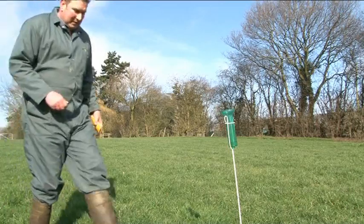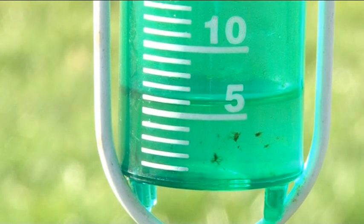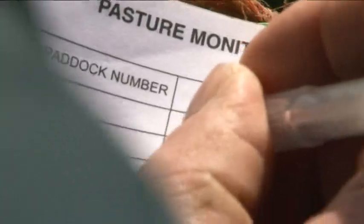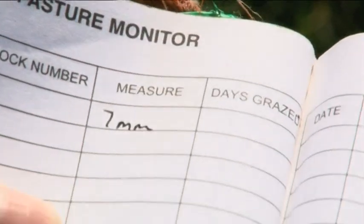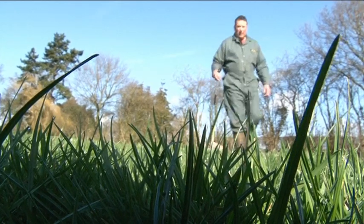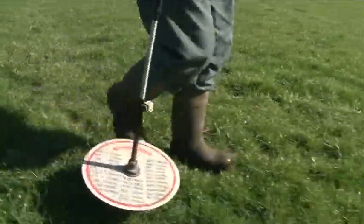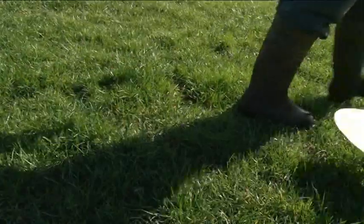Using just a standard rain gauge to measure the rainfall on a daily basis and recording it, along with the plate metering that we do on all the paddocks each week, we know how much grass has grown. Grass growth is dependent on moisture and temperature.